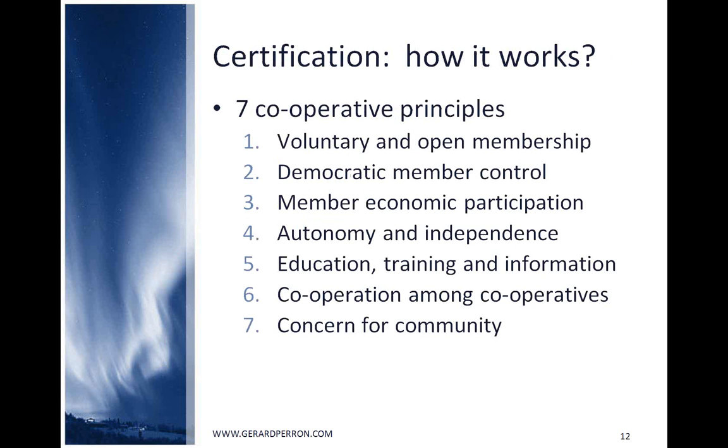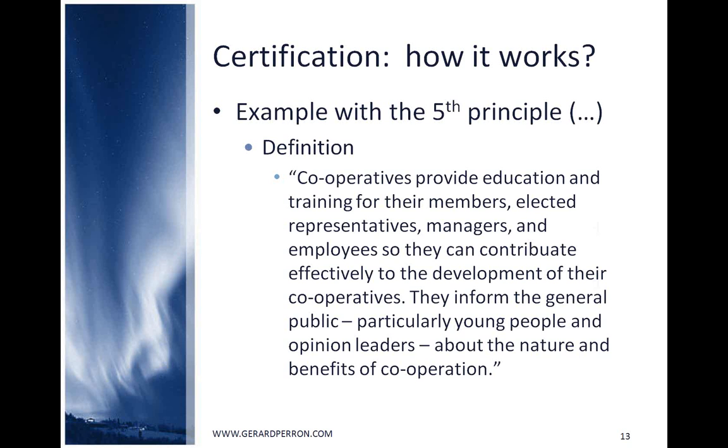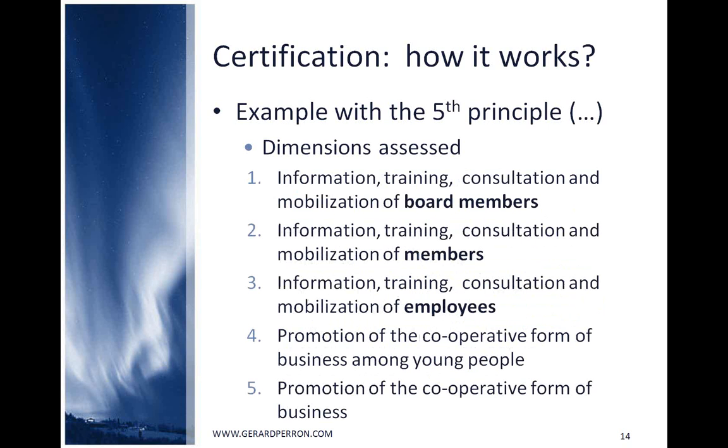I'll briefly give an example using the fifth principle: Education, Training, and Information. For this principle, five dimensions are assessed: information, training, consultation, and mobilization of board members; the same for employees; promotion of the co-op business among young people; and promotion of the co-op business in general. For each dimension, there are three levels of requirement, starting with an easy but significant first level where information about how to deal with the dimension must be collected.